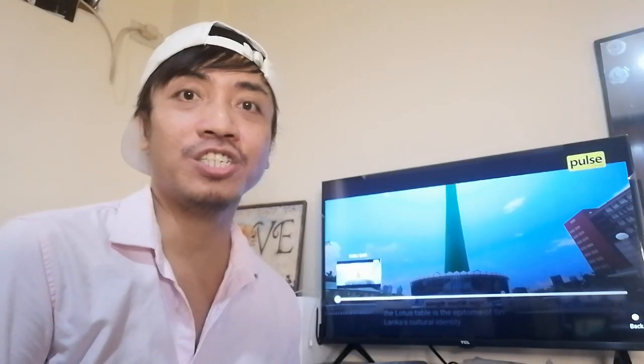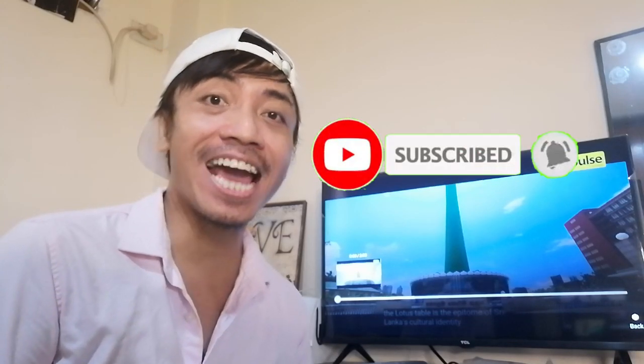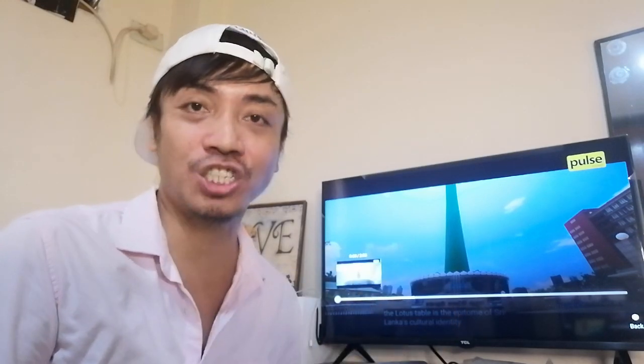Hey guys, welcome back to my channel — Adam Burwell. If it's your first time, please consider subscribing below. I'll do my best to keep you informed, entertained, inspired, and intrigued with all my YouTube videos. As you can see from the title, this is one of the highly requested videos for a couple of months already — this is the Colombo Lotus Tower video. A lot of you have been sending me links for this for the past few months, and it's just now that I'm going to be watching and reacting to it. My apologies if it took quite a long time.